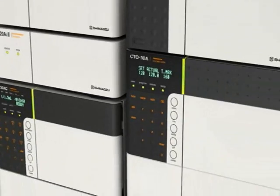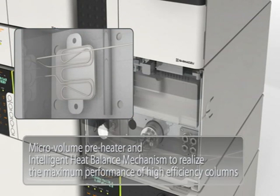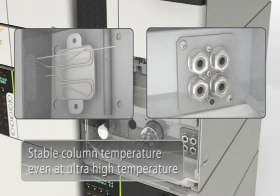The newly adopted micro volume preheater and heat balance mechanism in the Nexera column oven allow the column to perform at its highest efficiency and to provide excellent separation run after run. This ensures uniform column temperature control even in ultra-high temperature conditions. The new preheater heat balance mechanism and post column cooler bring reliability to high temperature analysis.